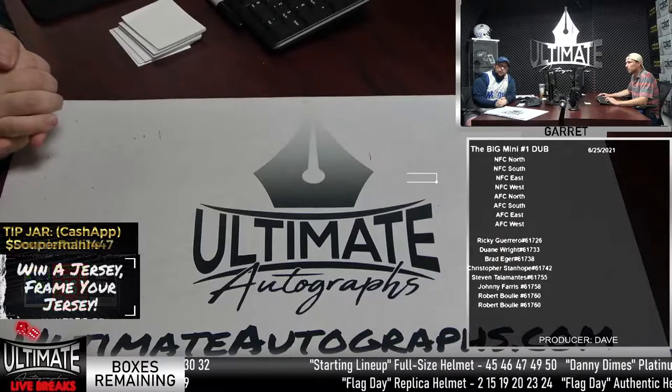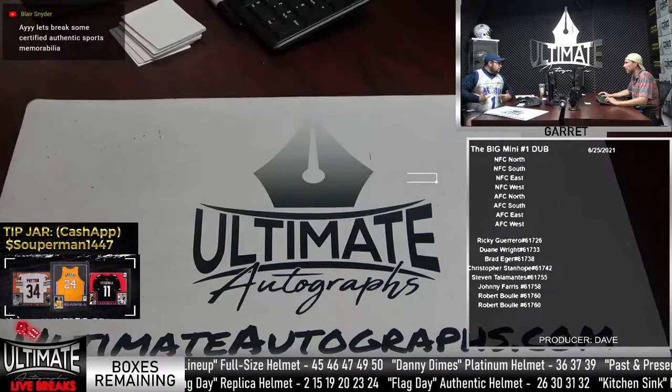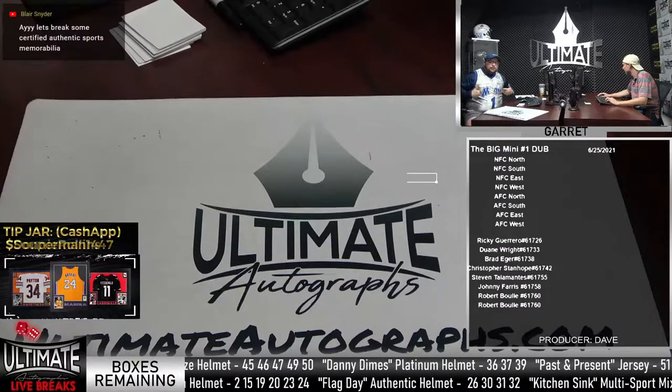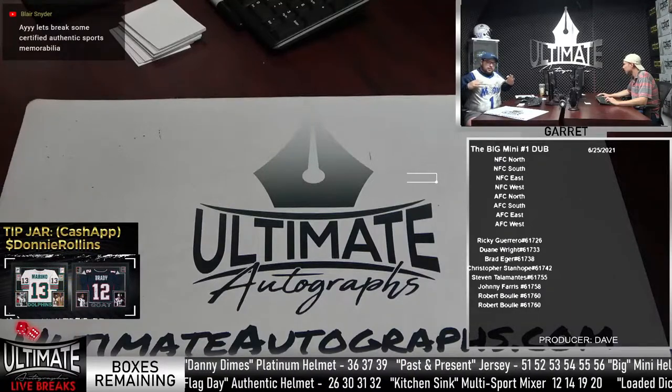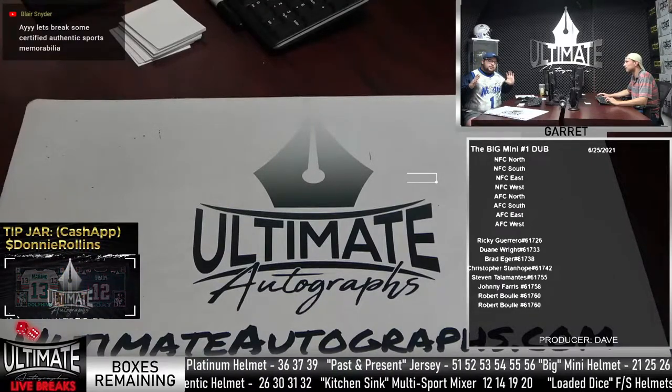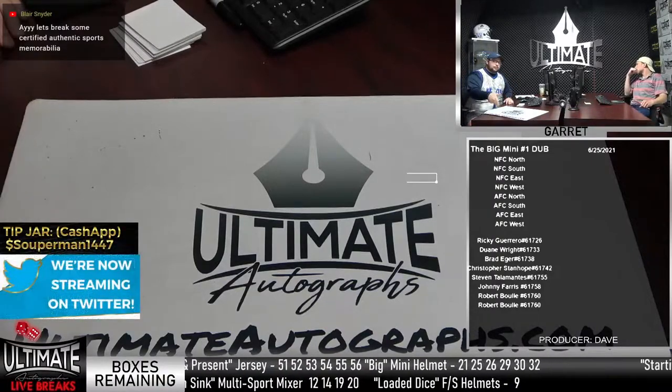Hope everyone's doing well. The next edition of Jersey Friday is a Tracy McGrady Magic jersey. I don't have any NBA playoff jerseys, but I don't have any players that play in the playoffs right now.